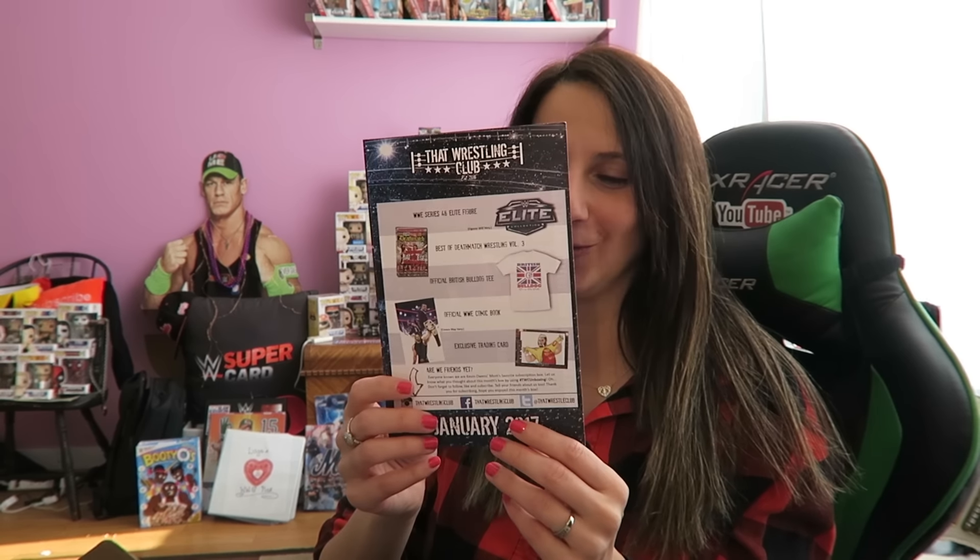So cool! This might be my favorite crate unboxing — That Wrestling Club, two thumbs up. You had everything I wanted in this and I'm super excited about it. If you guys want to check out That Wrestling Club, I will leave links in the description. Go check them out — I will see you champs in the next one, bye bye!